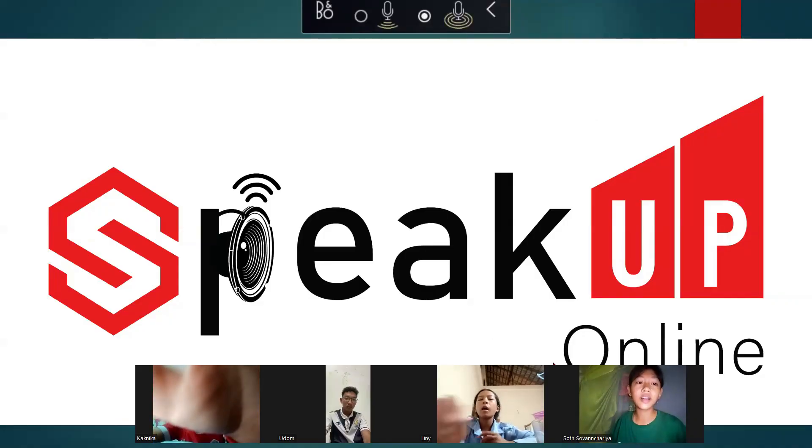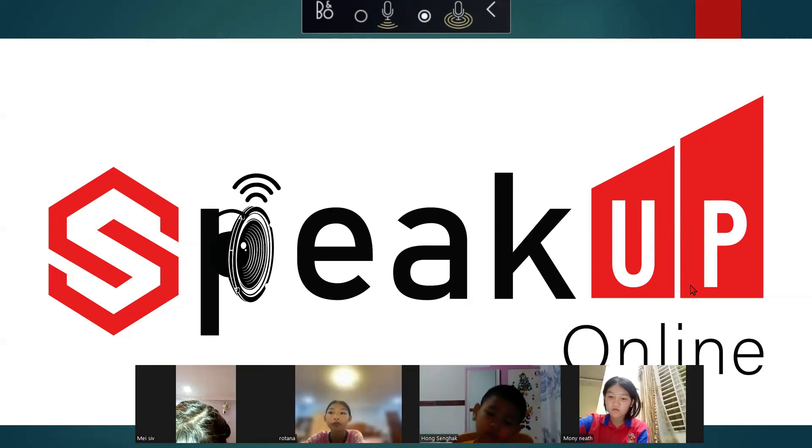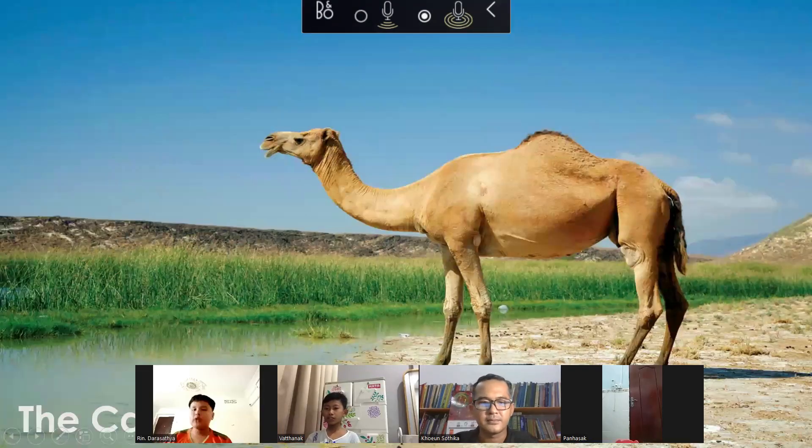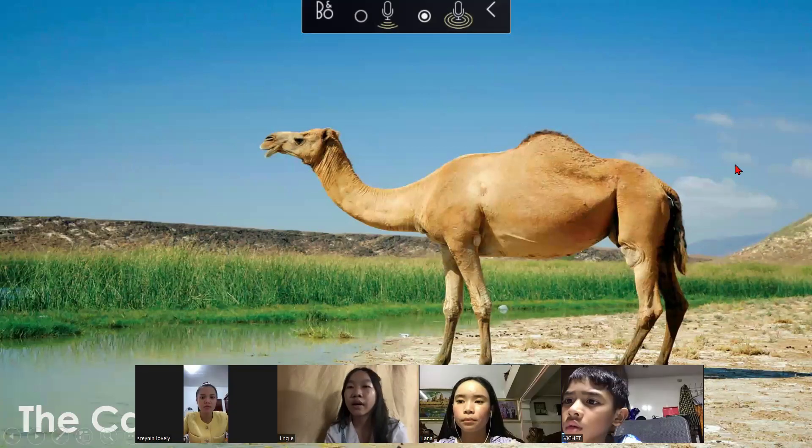Hello teacher and hello everyone. My name is Jingyi. I'm 13 years old. I'm studying English at Speak Up Online. Today I want to talk about the camel.